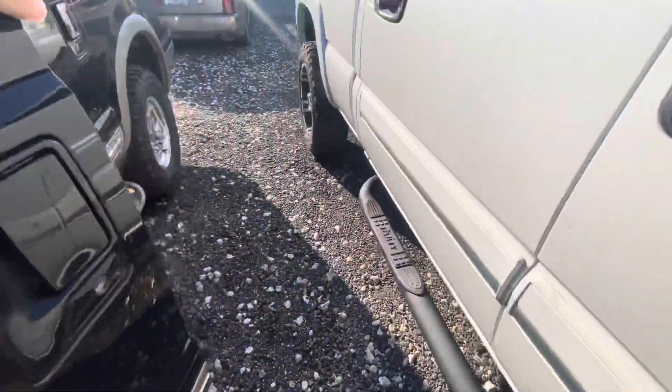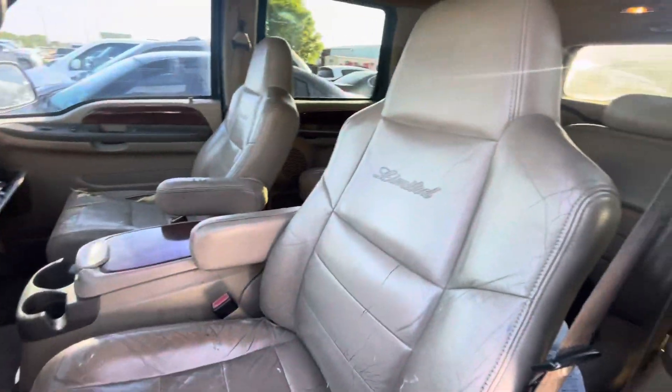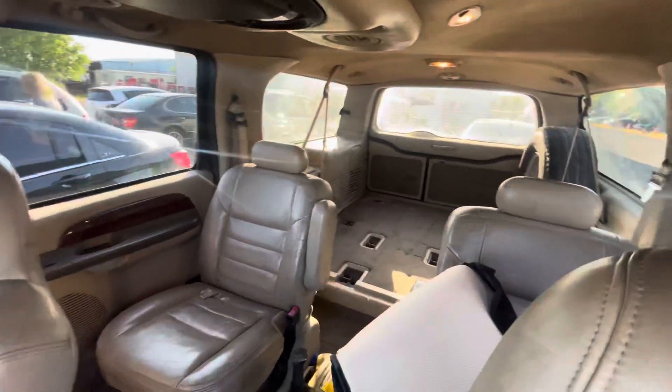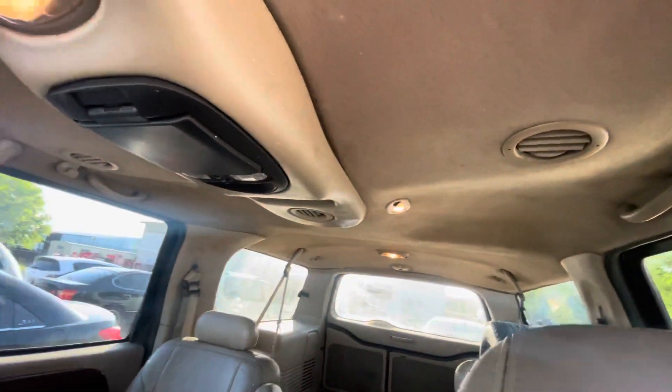On the interior, we have beige leather. The headliner looks pretty good.